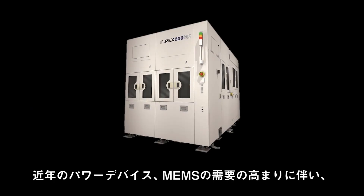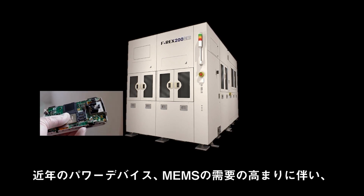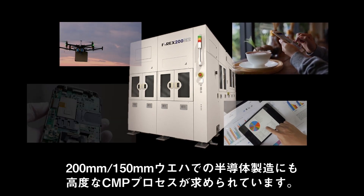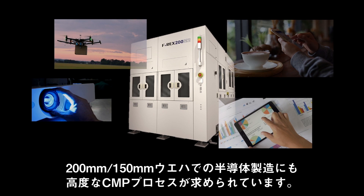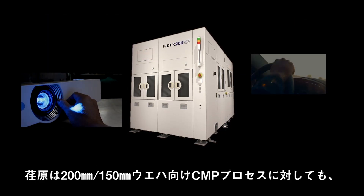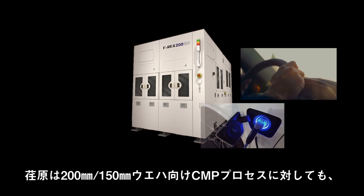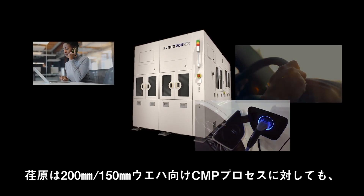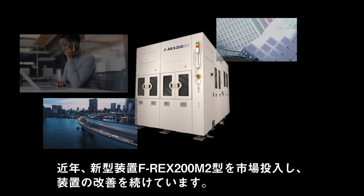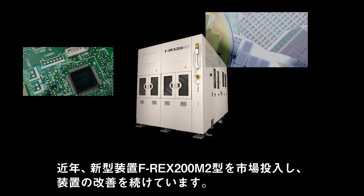There is an increasing demand for power devices and MEMS in recent years. An advanced CMP process is required from the 200 and 150 mm wafer semiconductor manufacturing processes. Ibarra is providing CMP solutions for such 200 and 150 mm wafer processes with its new CMP equipment, Model F-REX 200M2, and continues to support Kaizen on the 200 and 150 mm wafer processes.